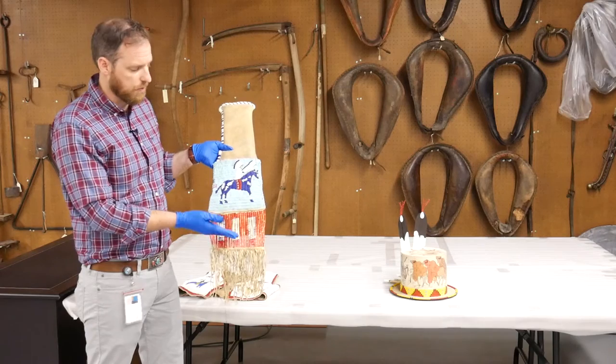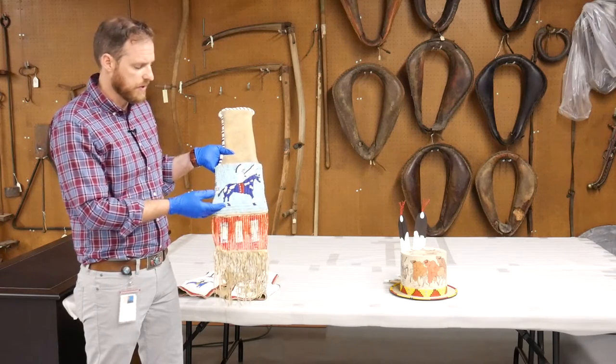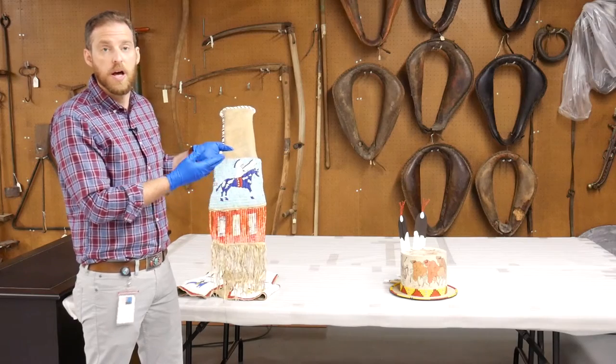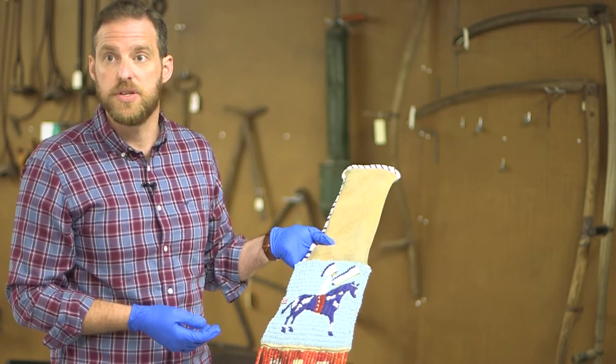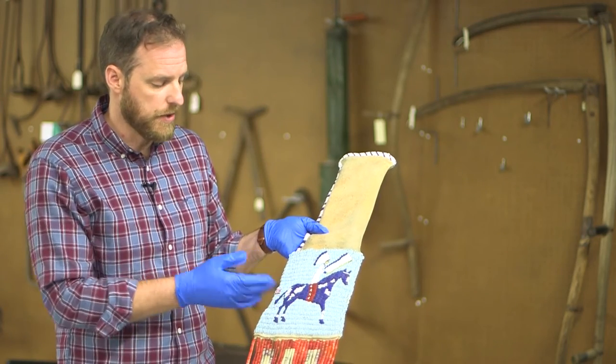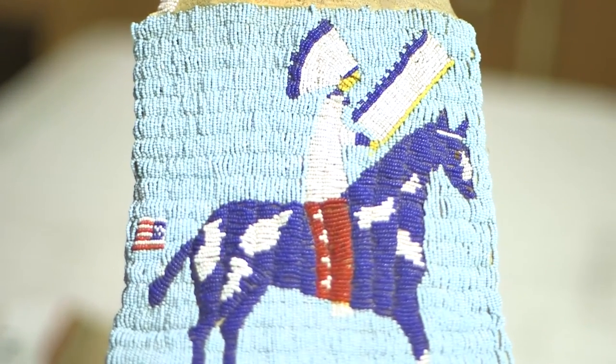This is really beautiful, but with the introduction of beads you see the displacement of quillwork, which would be a lot harder to come by and a lot harder to work with, in favor of a medium that is much easier. So you see a transition to beads. Beads also allow a lot more complexity of design to be integrated into any object.